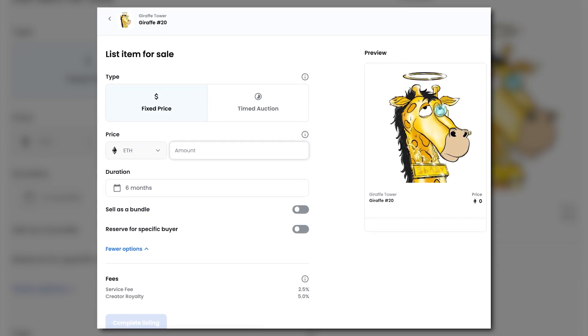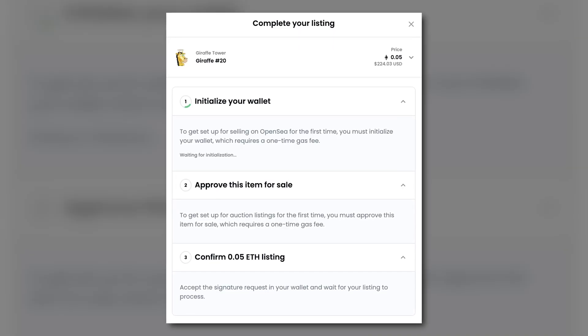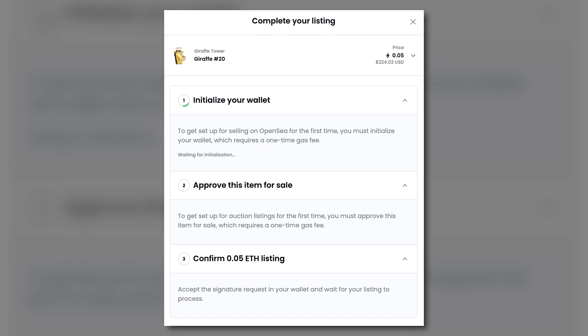To reserve your NFT for a specific buyer, turn on the toggle and paste their address into the 'Reserved for Specific Buyer' field. You may notice two types of fees listed: a 2.5% service fee and a 5% creator royalty fee. As a creator on OpenSea, you can choose to earn a royalty every time your NFT is sold. Other fees can vary depending on blockchain activity, but the highest percentage that can be deducted from a sale on OpenSea is 12.5%.